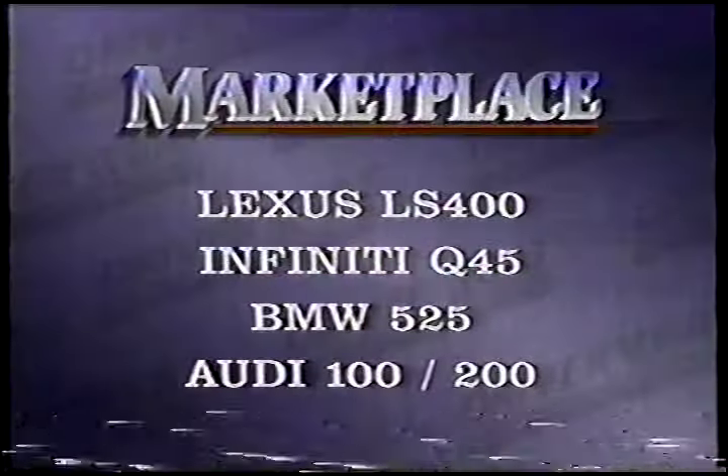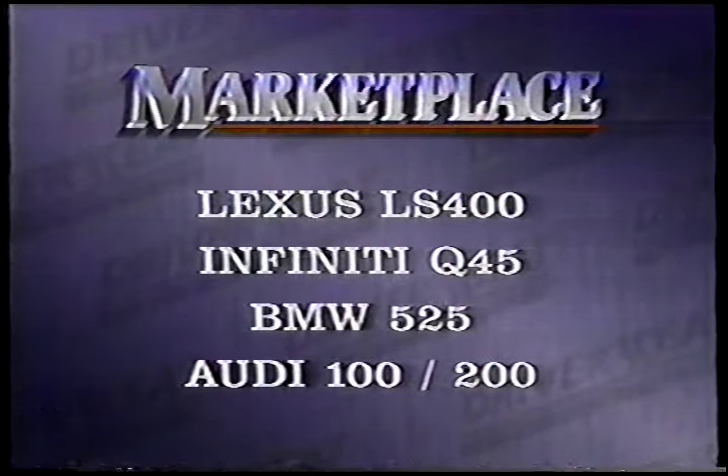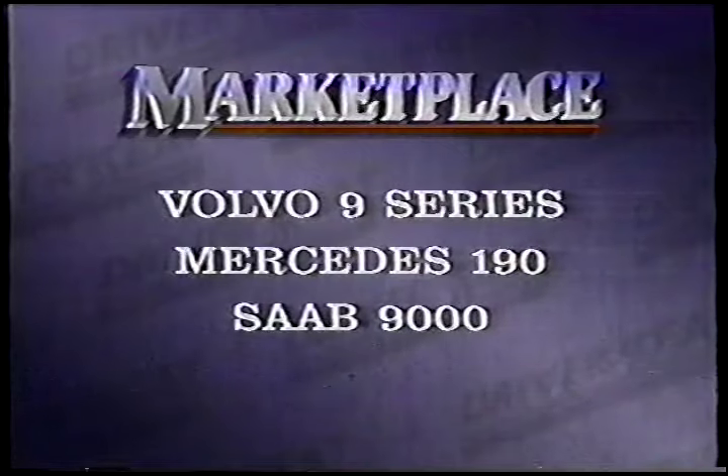Competition for the Legend hasn't changed much. Lexus and Infiniti are definite rivals, along with the BMW 525, Audi 100 and 200, Volvo 9 Series, Mercedes 190, and Saab 9000. The best Legend yet.